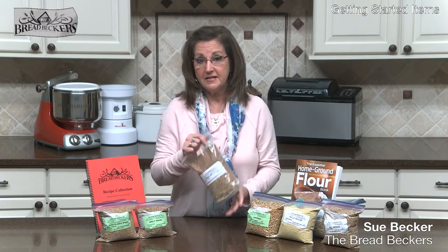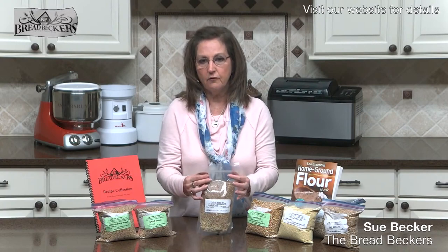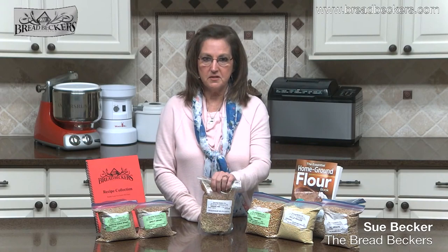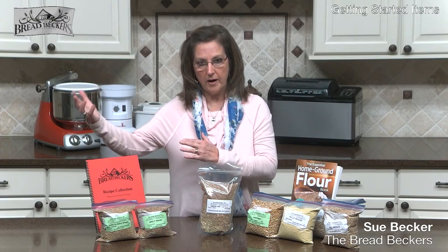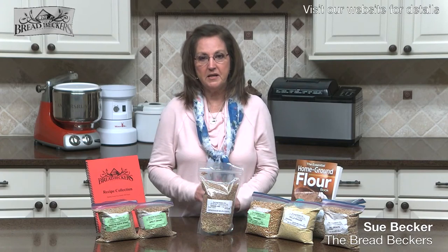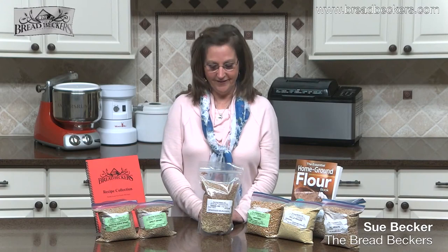With my Ezekiel mix, I stir it up really well for a good cross section. If I'm going to use Ezekiel flour in my pancake recipe that calls for three cups of flour, I'll mill two cups of Ezekiel mixture, and that will give me three cups of flour. We're even known at our church for our Ezekiel mix pancakes — in fact, this Sunday we're going to be making them for our church for breakfast.